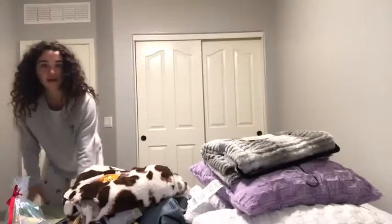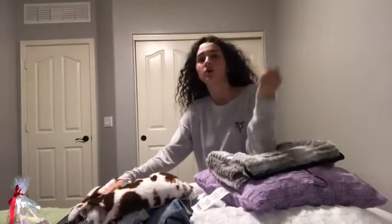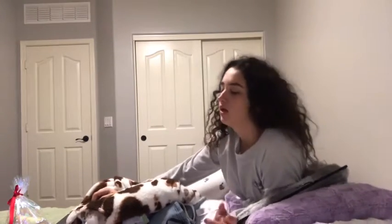Hey guys, so this is the stuff I got for Christmas. This is going to be a haul video. I'm going to show you all the things I got for Christmas from my moms, and then later I'll show you one that I got from my dad. So let's get into the video.